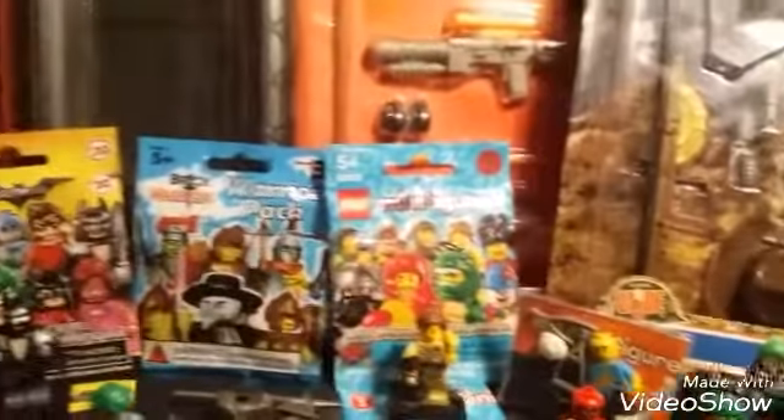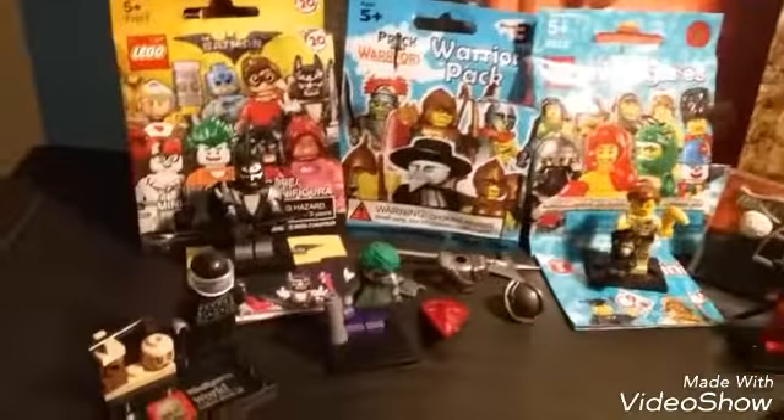Hello everybody, Doofy Nipples here, and today I will be showing off my San Jose Toy Convention Haul.